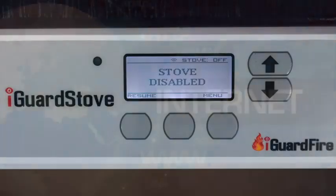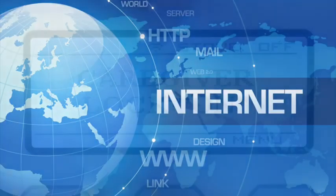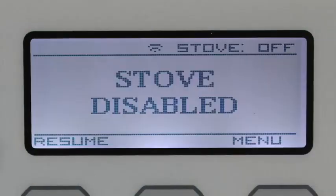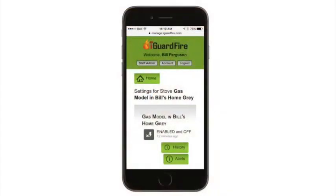It also connects to the internet, giving you access to many safety features that are just not found on stoves. It has many different ways to disable the stove, including an emergency quick shutoff, and it can be installed in any stove in minutes.